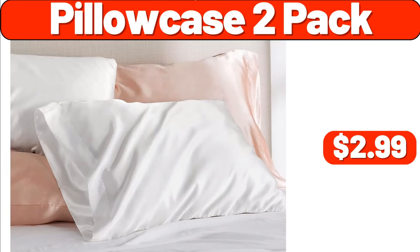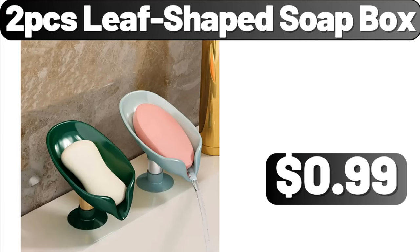Pillow Case 2 Pack, $2.99. Two-PCS Leaf Shaped Soapbox, $0.99.